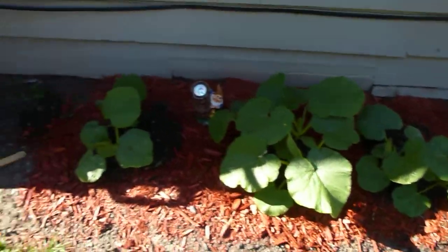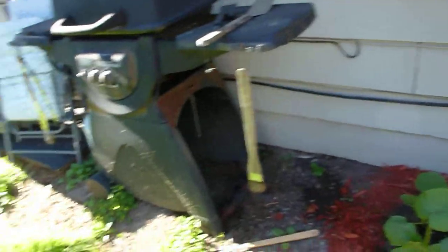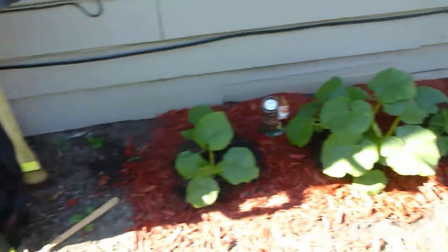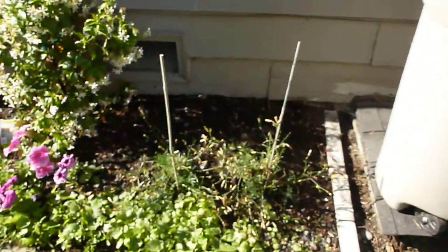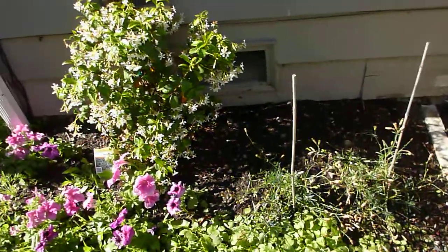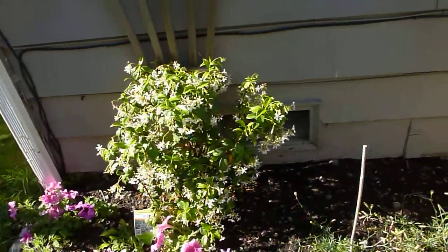I'm gonna move my barbecue probably around to the side of the house since I don't use it all that much, and then dig this up and let them expand out this way so they have more space — I actually have about 10 feet here they could expand to. Over here I had some flowers but they kind of croaked — I may take them back to Lowe's because I think they warranty you.